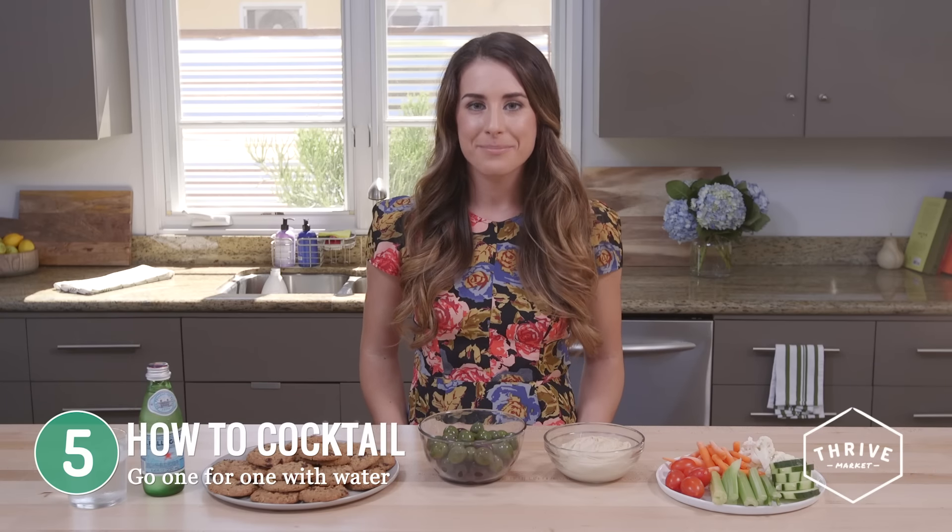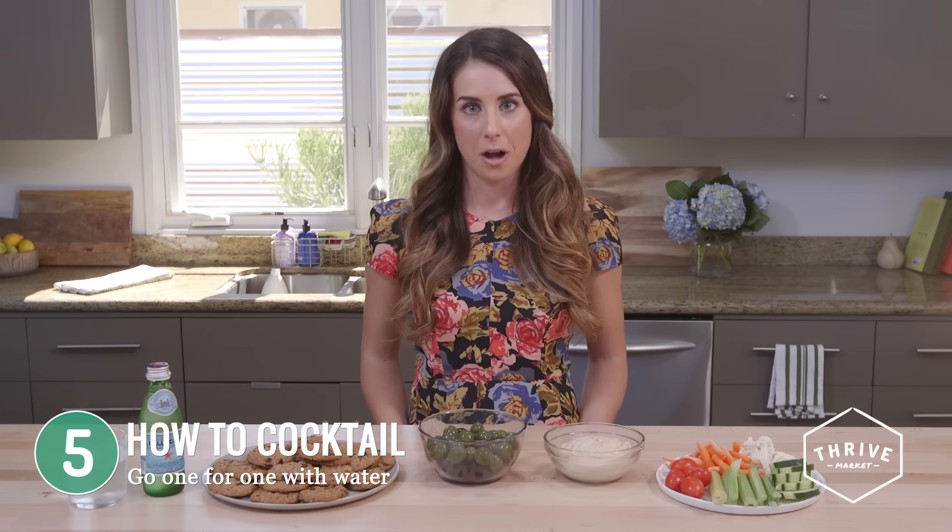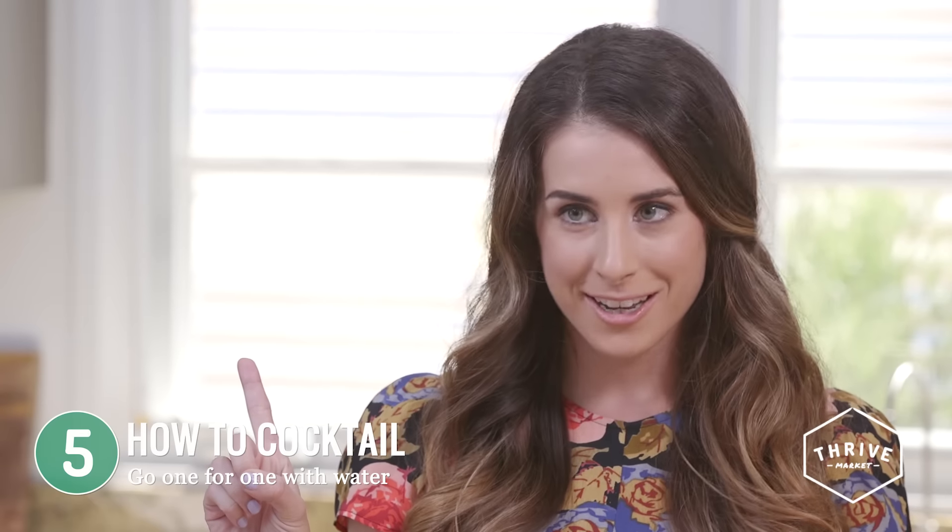What's a cocktail party without cocktails, right? We know you're going to drink, but you can still do it in moderation. Remember that rule you learned in college — for every alcoholic drink you need to drink one glass of water. And if you want extra credit, go for bubbly or mineral water. Mineral water naturally has minerals in it that help your body digest more easily, and the bubbles will keep you fuller for longer and hopefully help you drink a little bit less.